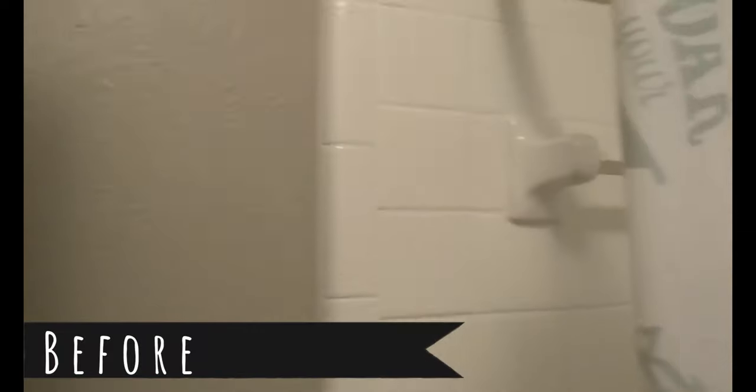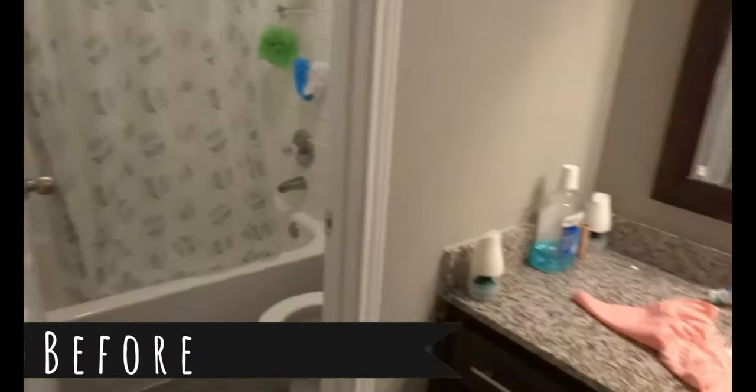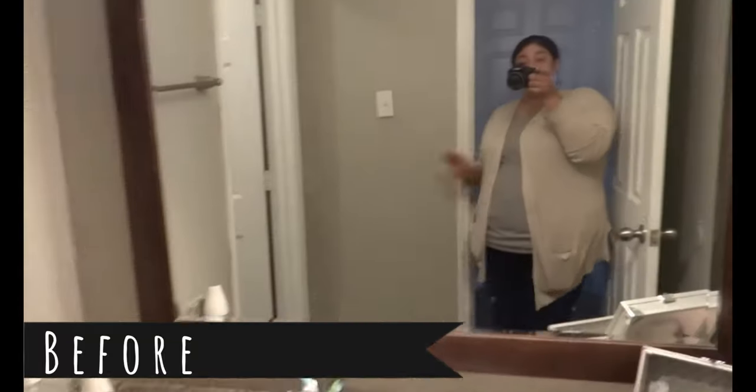And this is what the bathroom looks like before — just a hot mess, not even clean or anything. I told you they're struggling to really get it together, but they will eventually.